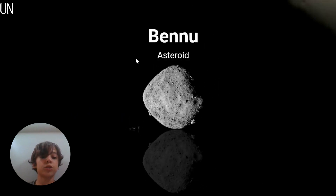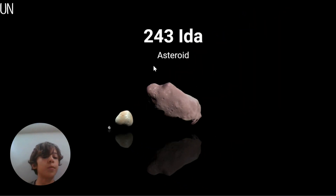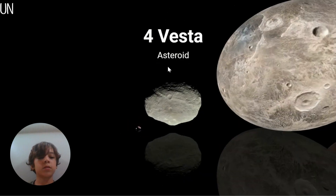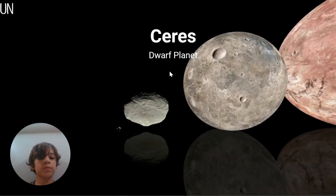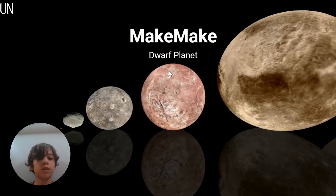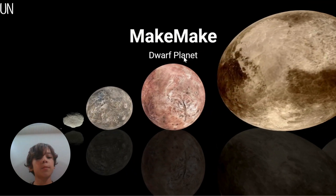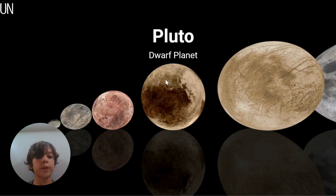The new asteroid... Deimos, moon of Mars. 243 Ida, 4 Vesta asteroid. Ceres is a dwarf planet. Makemake, dwarf planet. Pluto - I thought Pluto was like bluish.